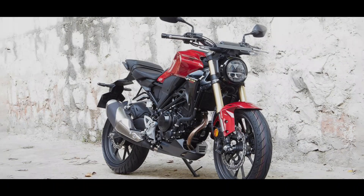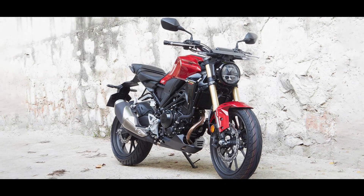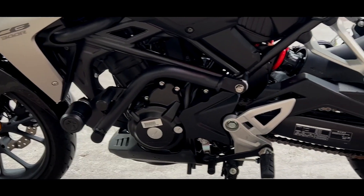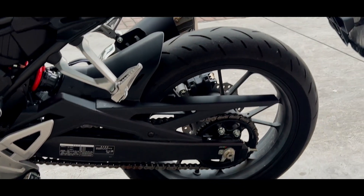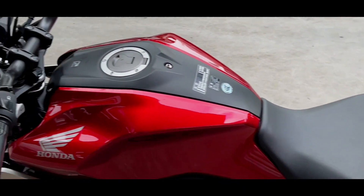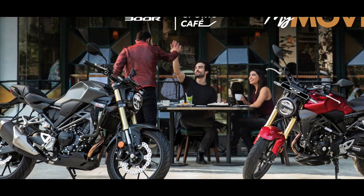You can only buy the CB300R at Honda's Big Wing dealerships in India. They made some small changes inside the engine to make it meet the latest BS6 OBD 2A emissions rules, but apart from that, the bike remains the same.